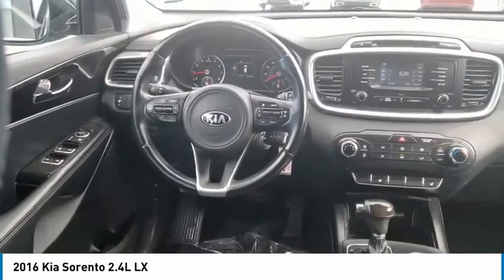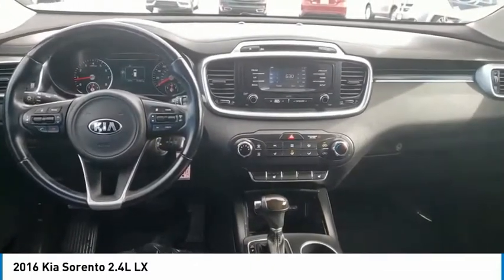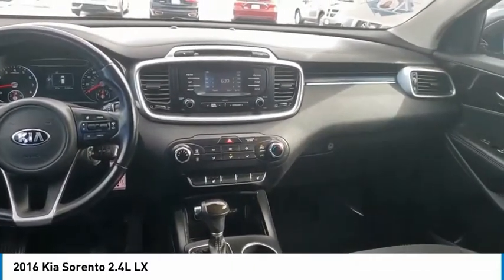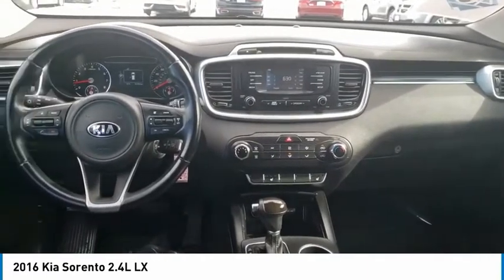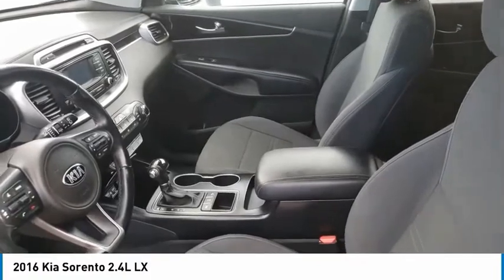This vehicle has less than 35,000 miles. Here are some of this vehicle's great options: passenger airbag, air conditioning, power steering, fog lamps, tachometer, tilt steering wheel, privacy glass, convertible occupant rollover protection.